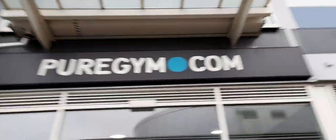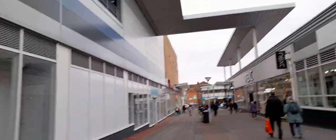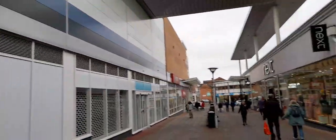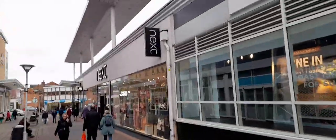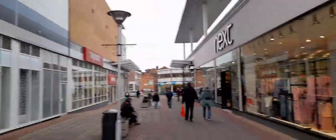That's Pure Gym. And then going out of the shopping centre we have Next, JD Sports, TK Maxx and Subway.